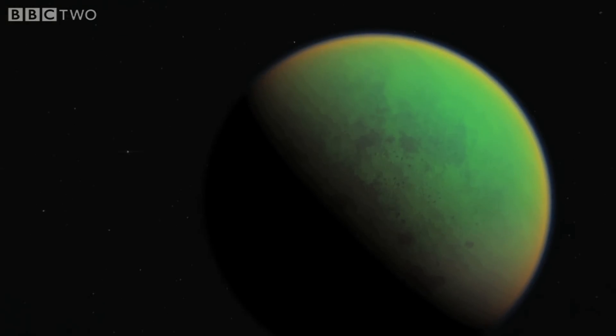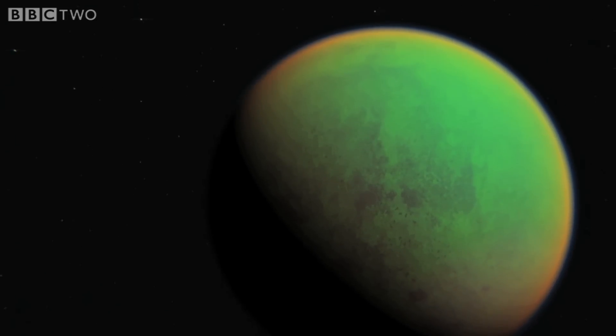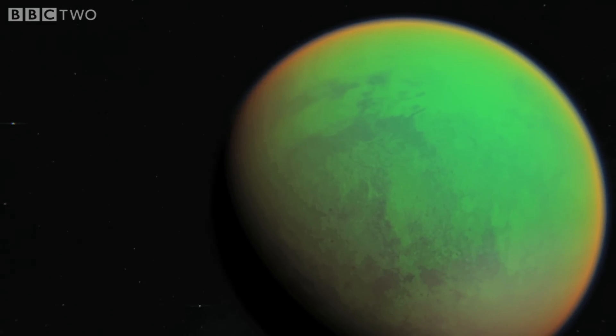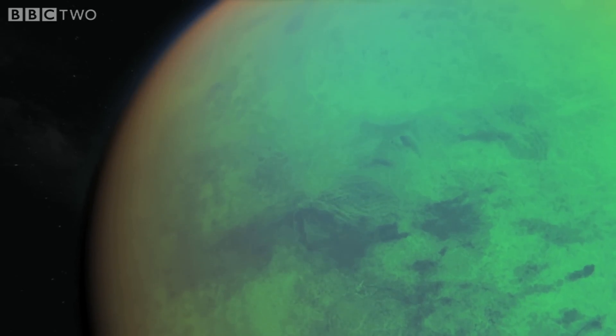That is an atmosphere. Titan has the most Earth-like atmosphere in the entire solar system — a thick blue line, rich in nitrogen and containing methane. It's minus 180 Celsius, so in a sense it's like a primordial Earth in deep freeze.